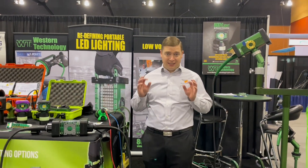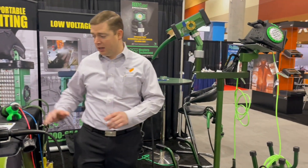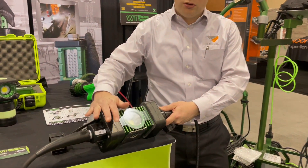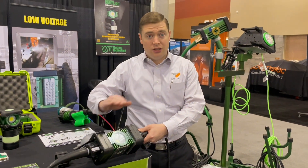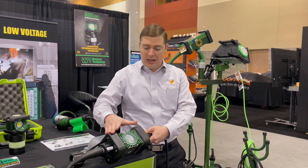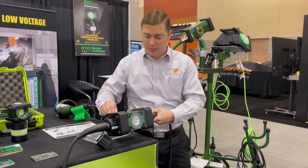Here we are at the Western Technology booth. These guys make seriously good lights for our blasting industry. The Slinker light is great for ordinary, non-hazardous locations — you can't use it during painting, but it works great for blasting environments, hanging on scaffolds, and comes with attachments which make it easy to use.